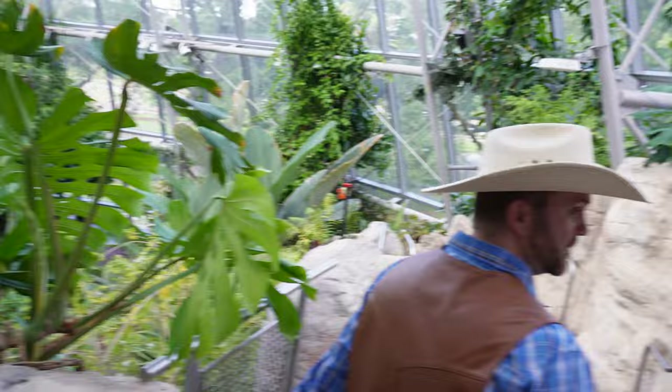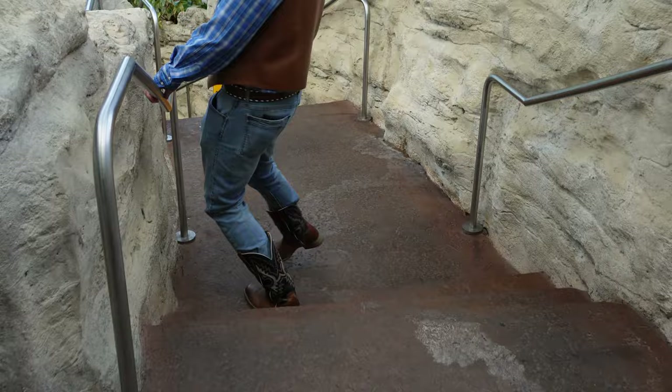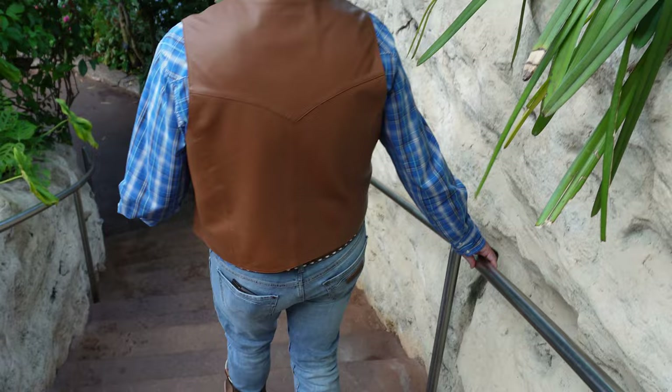Safety moment — we're going down a lot of stairs. You always want to maintain three points of contact when you're going downstairs. That means at least one hand on the handrail and two feet on the ground. Just like this. A butterfly just whizzed right by me. Here we are walking safely down the stairs, enjoying all these beautiful plants all around us.